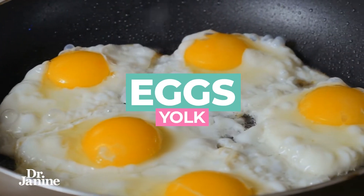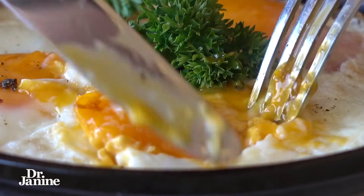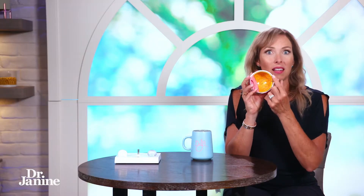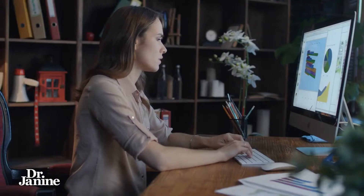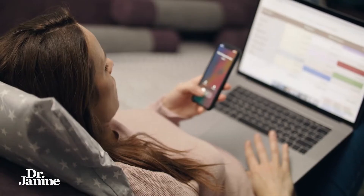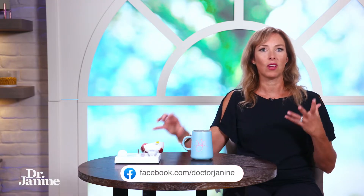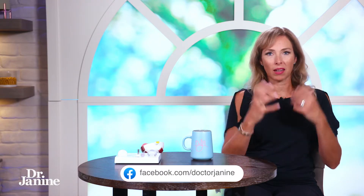Number three on the list is eggs, especially the yolk. The yolk is really important because it contains lutein, which is very protective to the macula of the eye. This helps to counteract blue light radiation coming into your eyes from all your devices, screens, and artificial light bulbs — especially those energy-efficient bulbs in your home and office, which are really destructive to the macula.